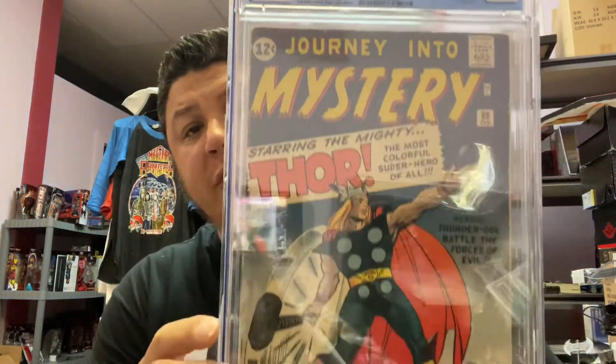Next up, another great book — Journey Into Mystery #89, which is the origin of Thor retold, and it's one of the classic covers. He got a 4.0 on that one. Another amazing book — I think he'll be happy with that grade.